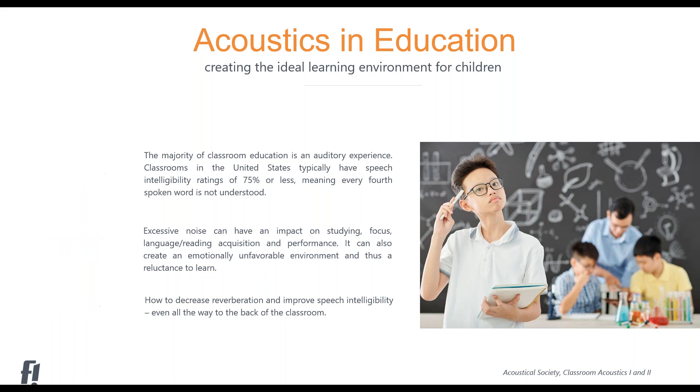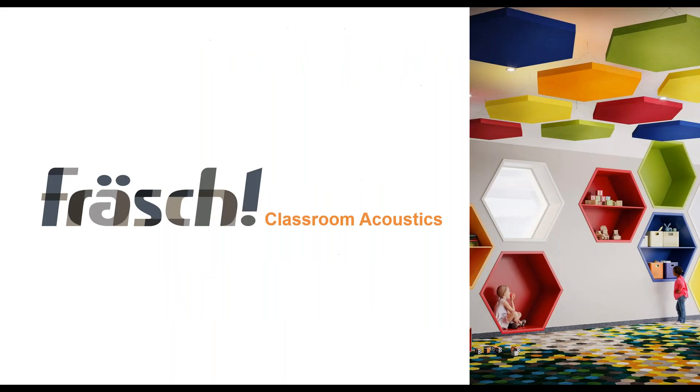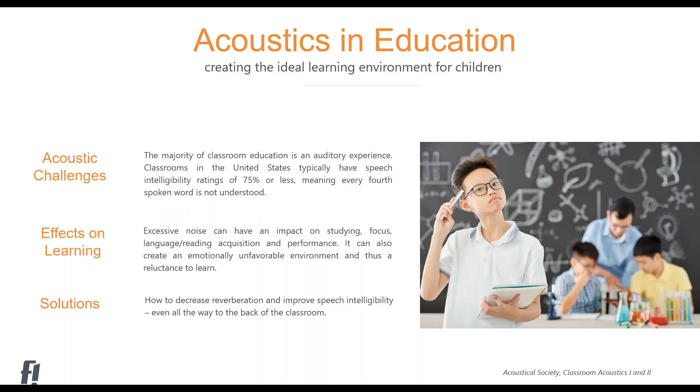I was muted as I was talking. Can you guys confirm you can hear me? We can hear you, Slavi. Fantastic. So, quick introduction again. My name is Slavi Younger. I am one of the co-founders of Frush. We are a manufacturer of acoustical products — things applicable for ceilings, walls, dividers, and acoustical lighting. We are located in the Dallas, Texas area. But today, we're going to be talking about education and the acoustics in education.